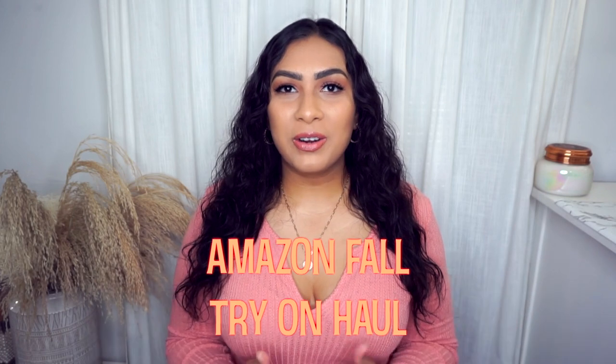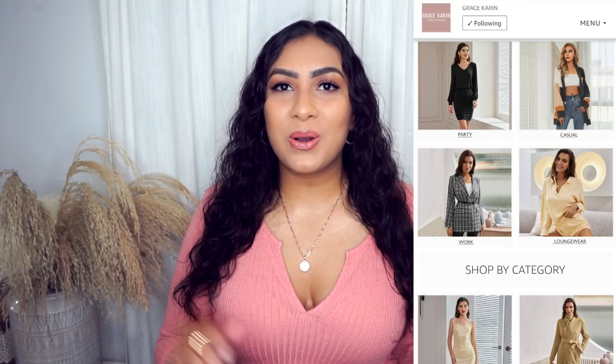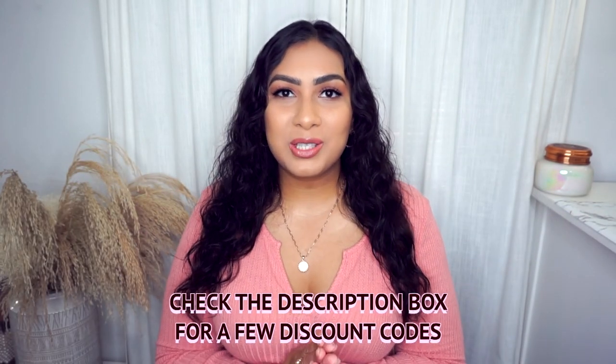Hey you guys, welcome back to my channel, or welcome if you are new! Today I have an Amazon try-on haul for you guys, fall edition. My favorite seller from Amazon sent over some really cute pieces that I'm excited to share with you guys. I will pop up their storefront right here and I will also have everything linked down below in my description box along with my sizing.